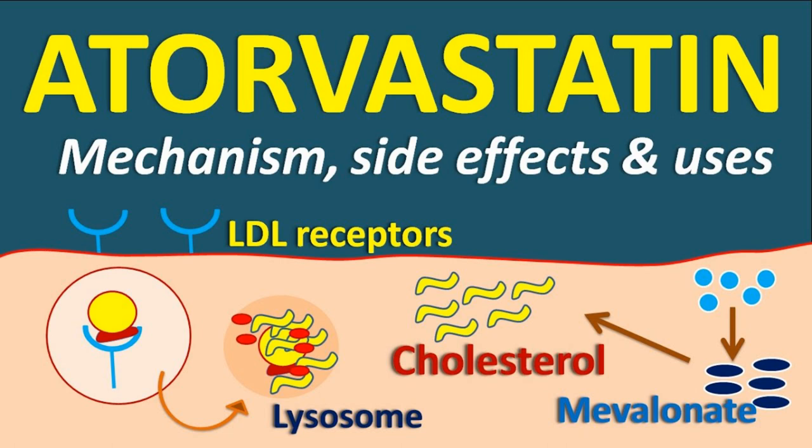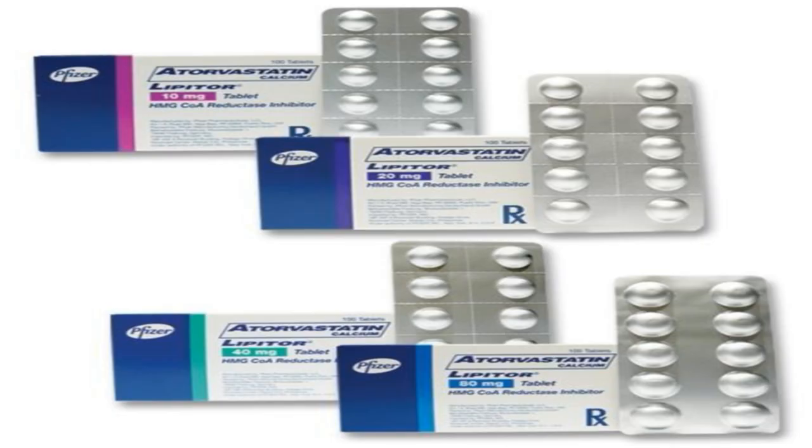How does atorvastatin work? Atorvastatin works by stopping the liver from making cholesterol. This lowers your blood cholesterol level. During the first 12 months on this medicine, you'll be offered a couple of routine tests to make sure your liver is working properly. This medicine is available on prescription only. It comes as tablets, including chewable tablets for people who have difficulty swallowing.